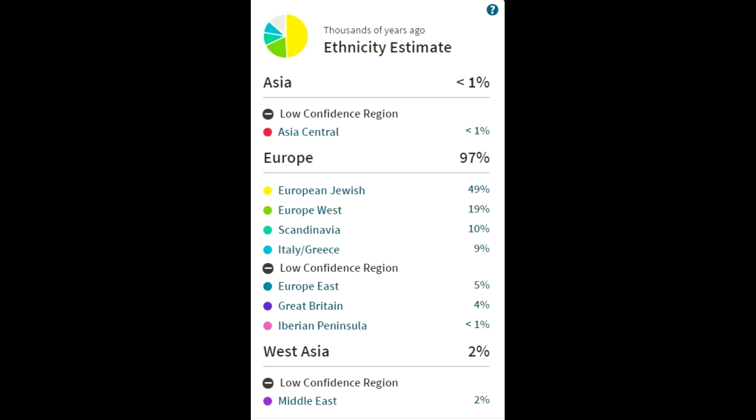Originally I did a DNA test through Ancestry.com and the results showed up as 49% European Jewish. The German side was all mixed up — I had a little bit of Western European in there, which was basically the German side, and most of the rest of it was just all mixed up.